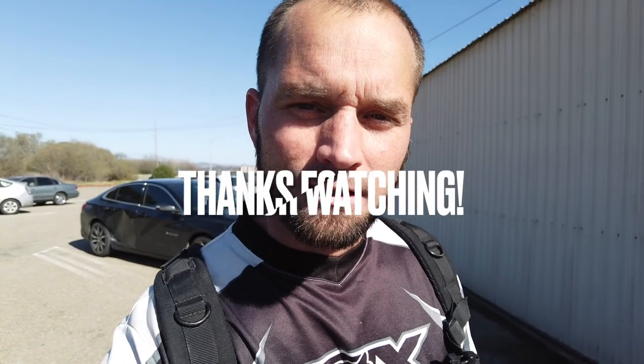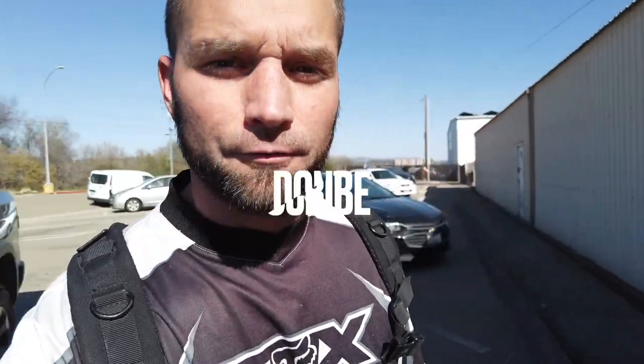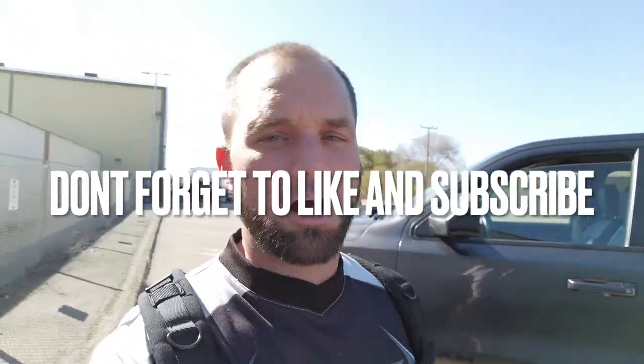Thanks for supporting me, thanks for watching the vids — it means a lot, it really does. See you guys on the flip side. Don't forget to like and subscribe, it really helps us out. And don't forget to share our awesome videos. All right, peace out.